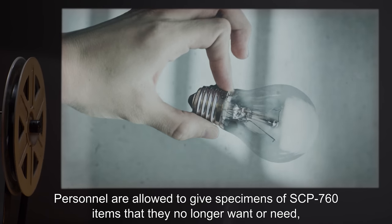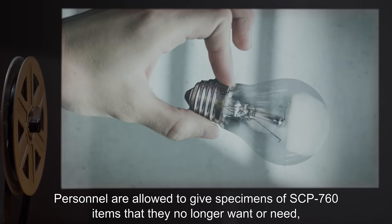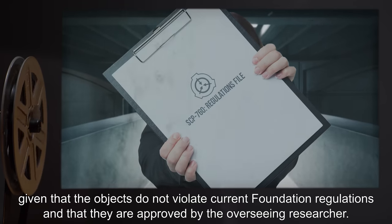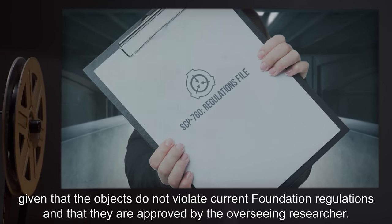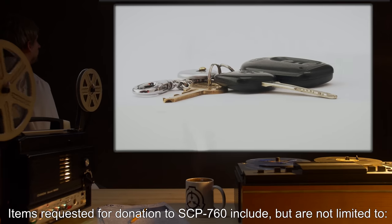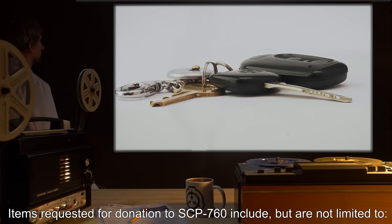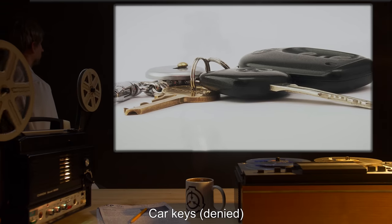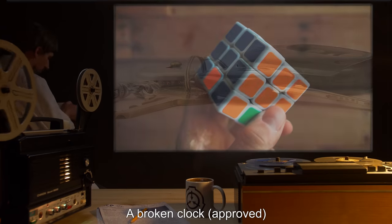Personnel are allowed to give specimens of SCP-760 items that they no longer want or need, given that the objects do not violate current Foundation regulations and that they are approved by the overseeing researcher. Items requested for donation to SCP-760 include, but are not limited to: car keys — denied; a broken clock — approved.